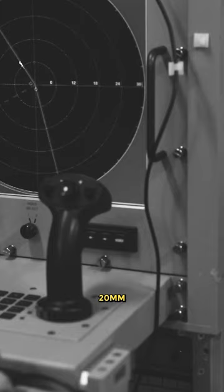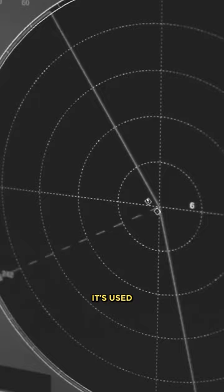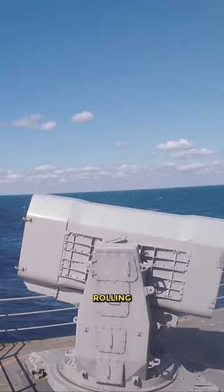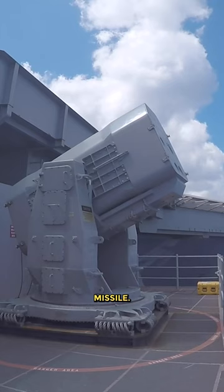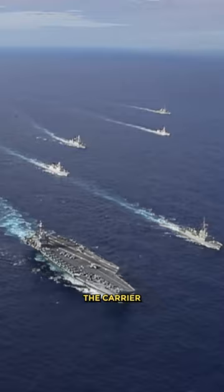The second is Phalanx CIWS, a radar-guided 20mm autocannon capable of firing up to 4,500 rounds per minute — that's 75 rounds every second — used to shoot down missiles up to 1.5 kilometers away. The third is RIM-116 rolling airframe missile, which has the same role as the Phalanx but with more extended range and accuracy.